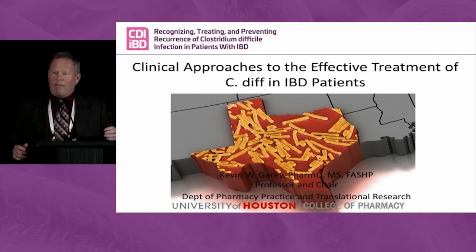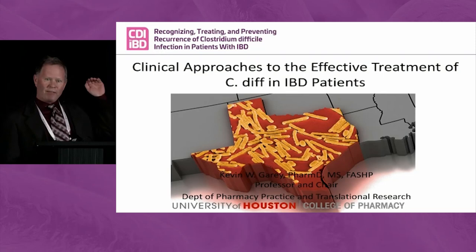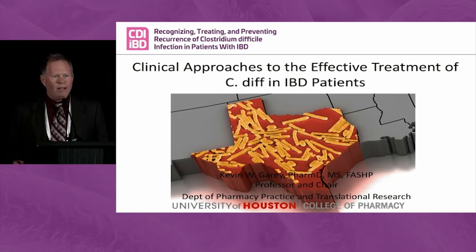Good afternoon. This is my first exposure to an AIBD meeting. It's wonderful to drive onto the Disney properties and then come to a scientific meeting. Talking to Jessica and David, the contents here is amazing. I really congratulate you on getting a great program together and focusing on C. diff.